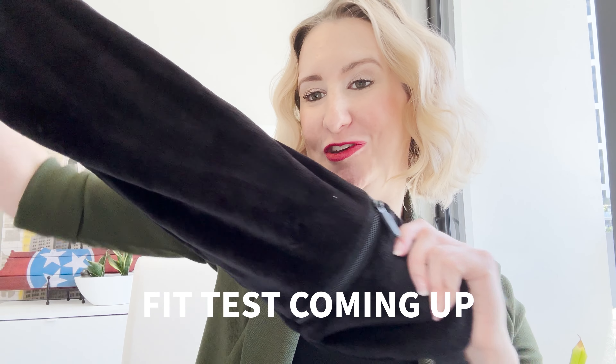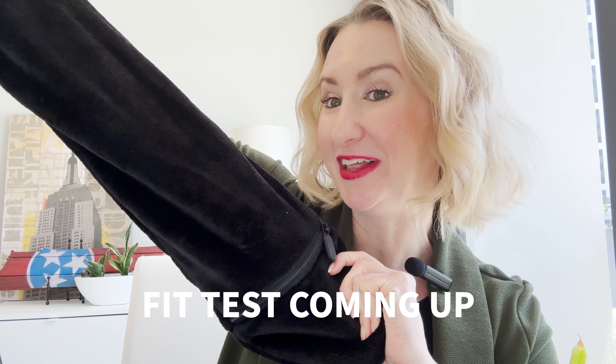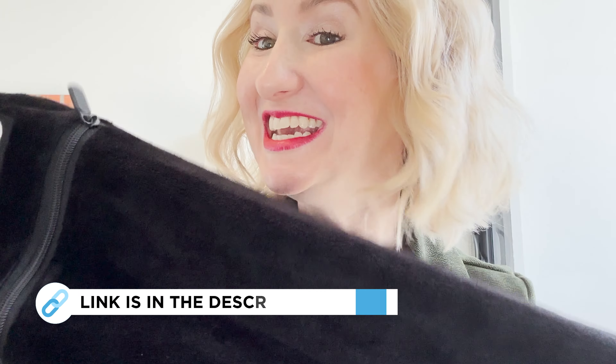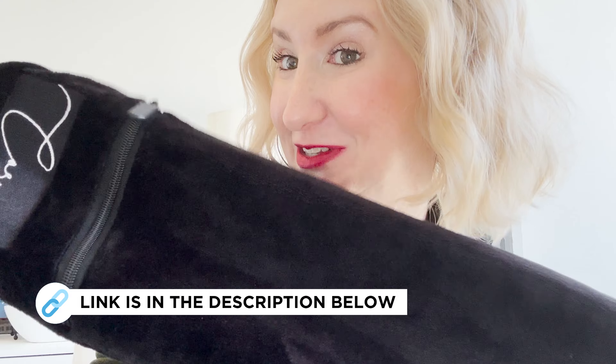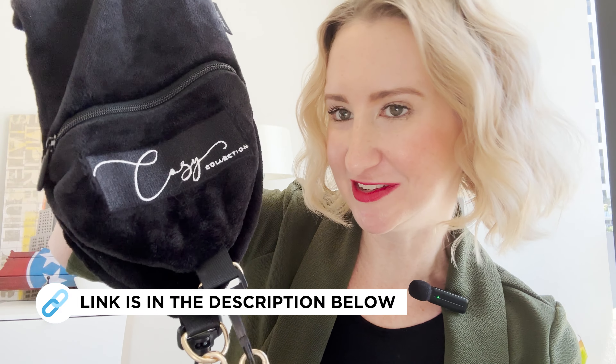Y'all, meet my new best friend and new favorite travel hack. I was so nervous about taking this on a plane. I've since taken this on several different trips, everywhere from domestic to international. It even traveled with me all the way to Tahiti and I had no problems whatsoever. I was so nervous somebody was going to pull me out of the line and say it's not a pillow, that's an extra bag — but it didn't happen, to my delight.